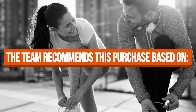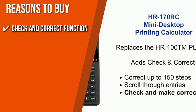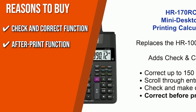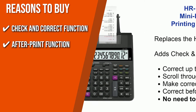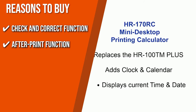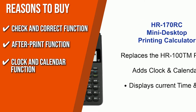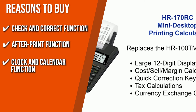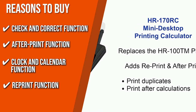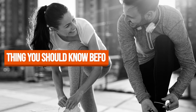The team recommends this purchase based on the following. Check and Correct Function: If you catch yourself making a mistake while inputting data, the Check and Correct Function will come in handy. After Print Function: After making your needed correction, you can print the whole calculation without having to retype everything else. Clock and Calendar Function: With the Clock and Calendar Function, you can generate a professional-looking receipt and improve the efficiency of your calculations. Reprint Function: If you want more than one copy of your most important calculations, the reprint function of this model has got your back.